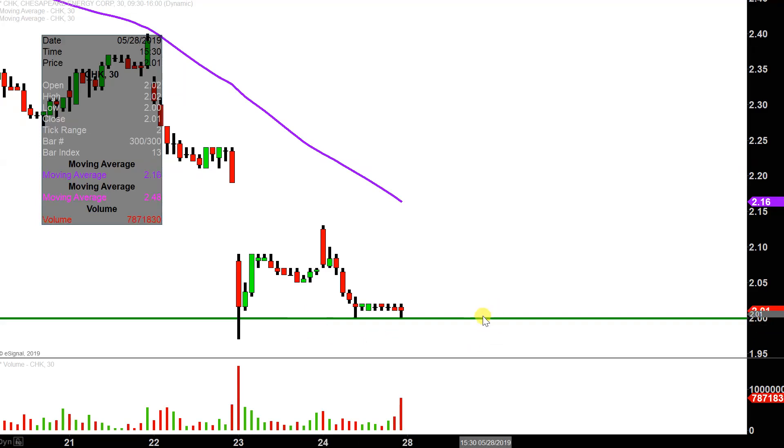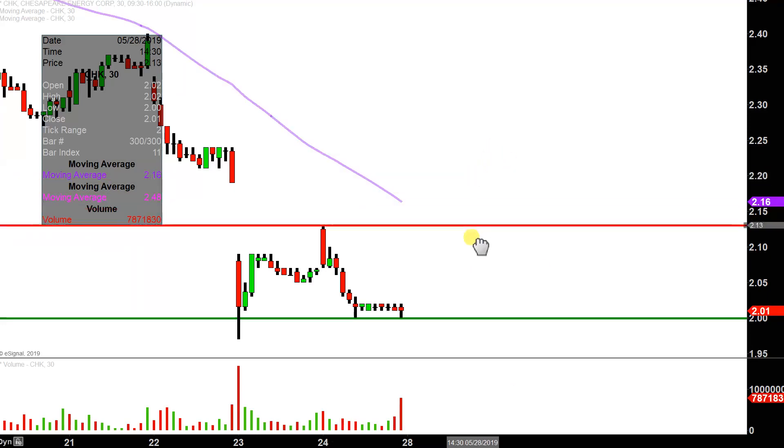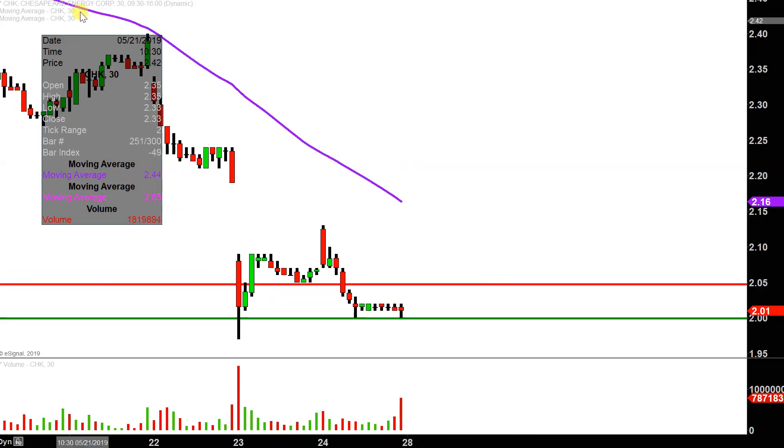Now in the event this is indeed the true level of support and some sort of bottom, and the price starts to bounce back upwards, let's talk about a couple areas of resistance. The initial area of resistance, if there is any sort of bounce, is going to be right here at $2.05, and then after that, keep an eye on the overarching level of resistance, which is that purple line right there — which on my chart denotes the famous 50-period simple moving average. So keep your eye on these couple levels here.